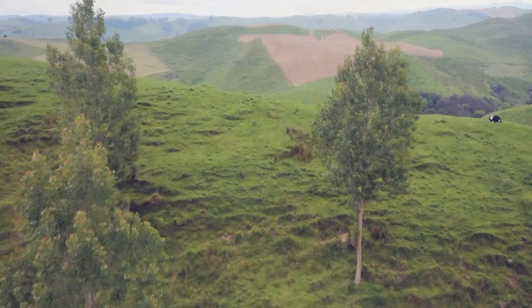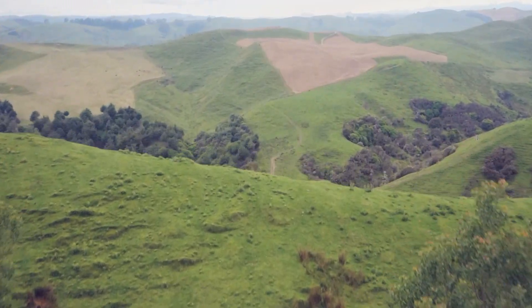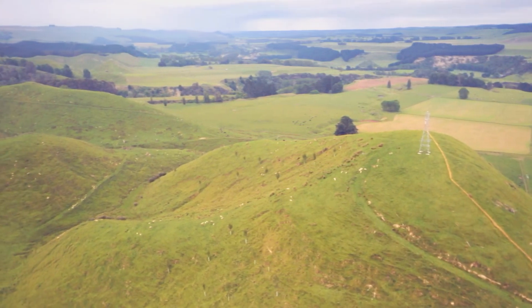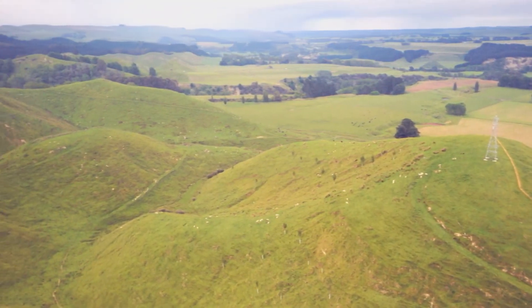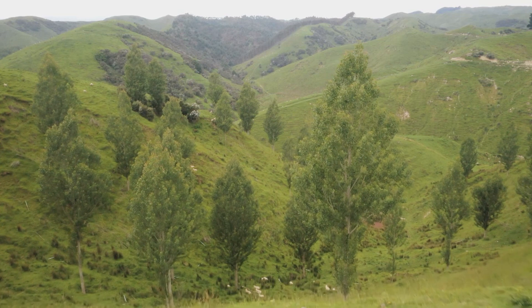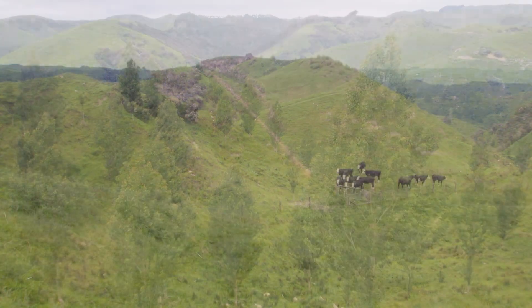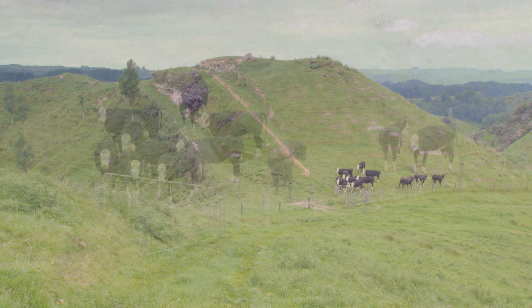It's 513 hectares of country from flat to steep and everything in between. We're running 1,700 ewes, 700 hoggets, and this year we've got about 2,800 lambs, as well as 100 cows and 200 trading cattle.